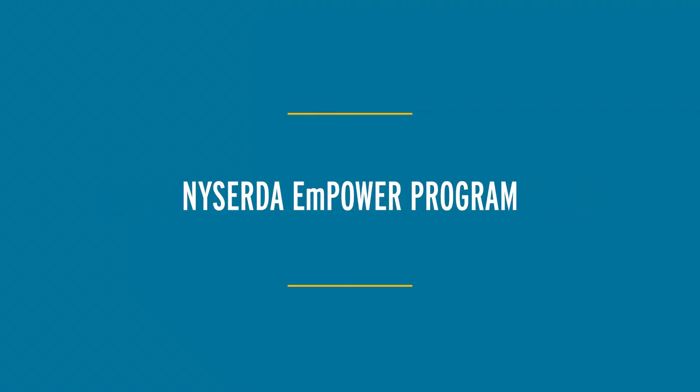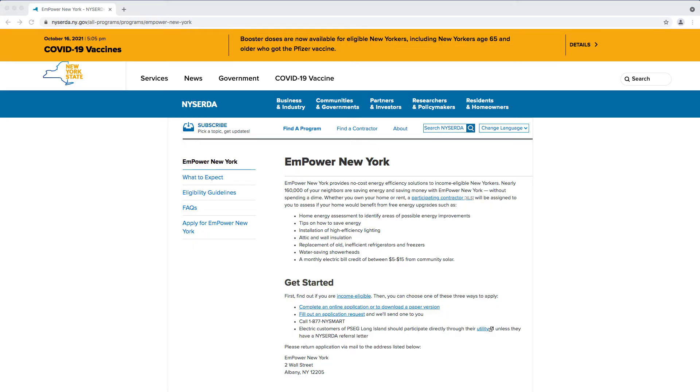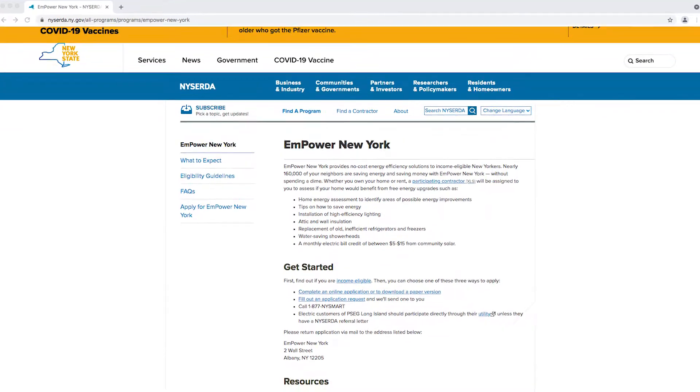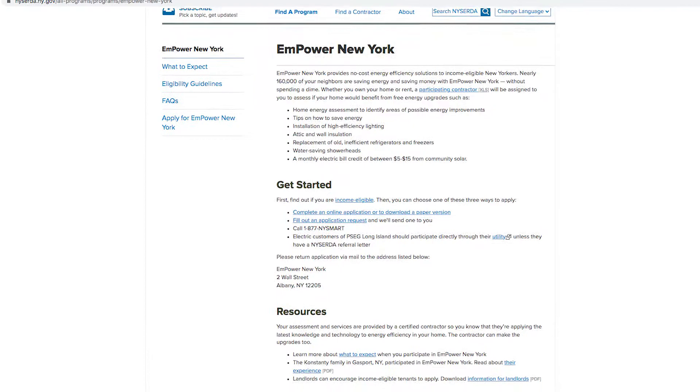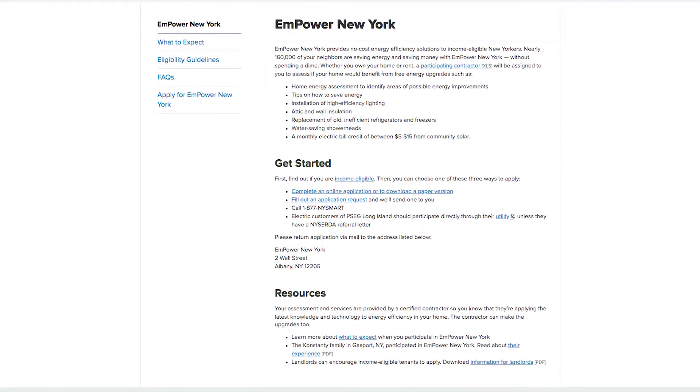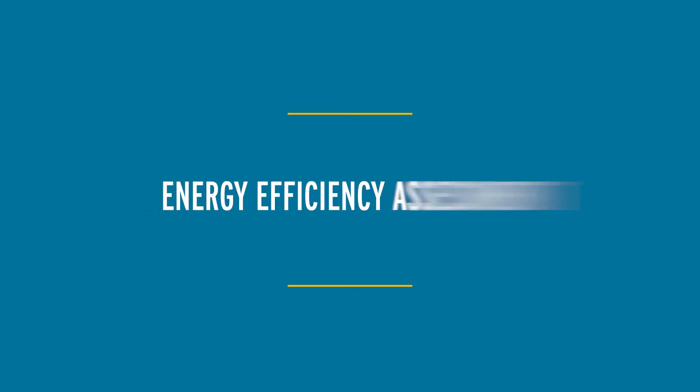There were all these opportunities to get support during COVID. One of those was the Empower program, which NYSERDA offers to folks who are low income. It provides, through state-approved contractors, the ability to do a home energy assessment where they see where you're losing energy and where energy efficiency can be improved in your home.